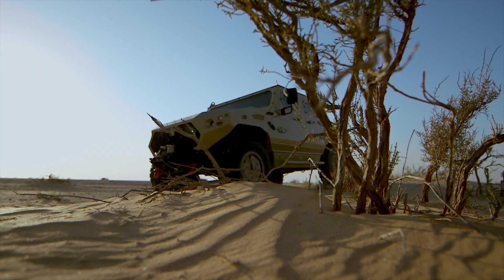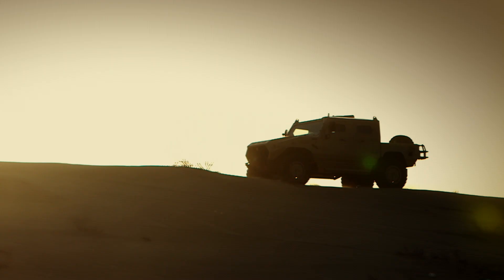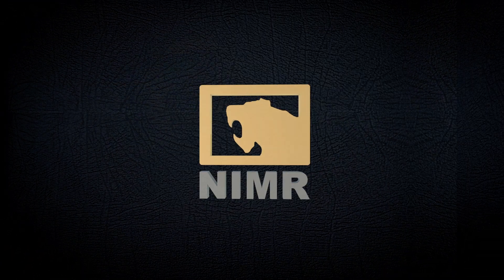Versatile, high-performance defense platforms. NIMR's Ajban and Hafid-class vehicles are uniquely designed to exceed all your mission's requirements. NIMR, conquer the elements, gain the advantage.